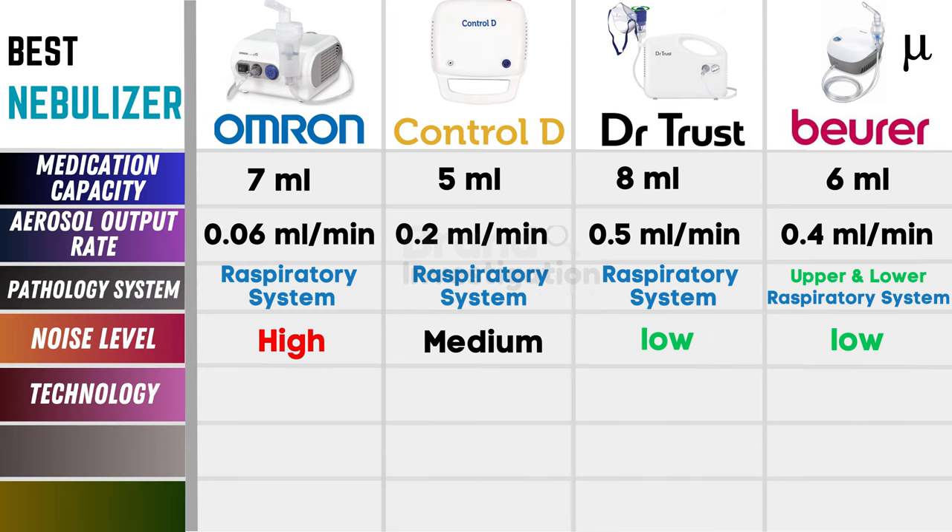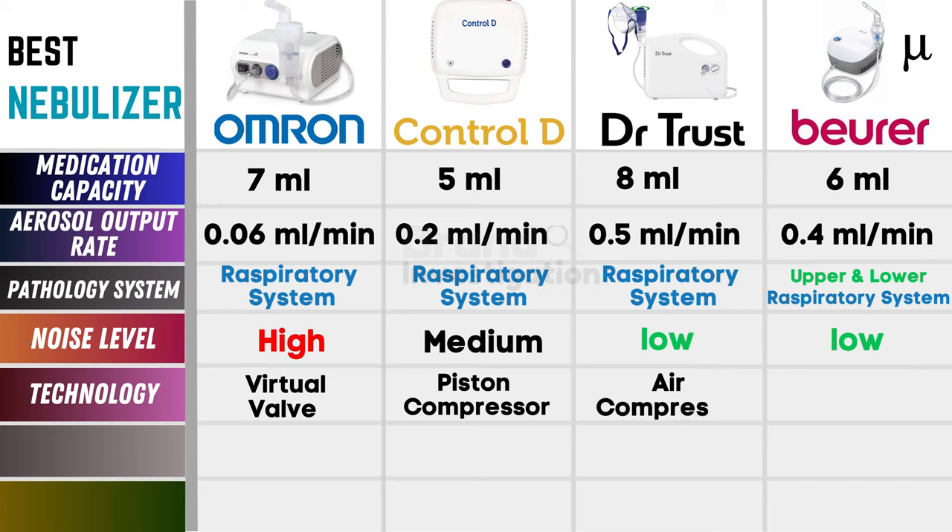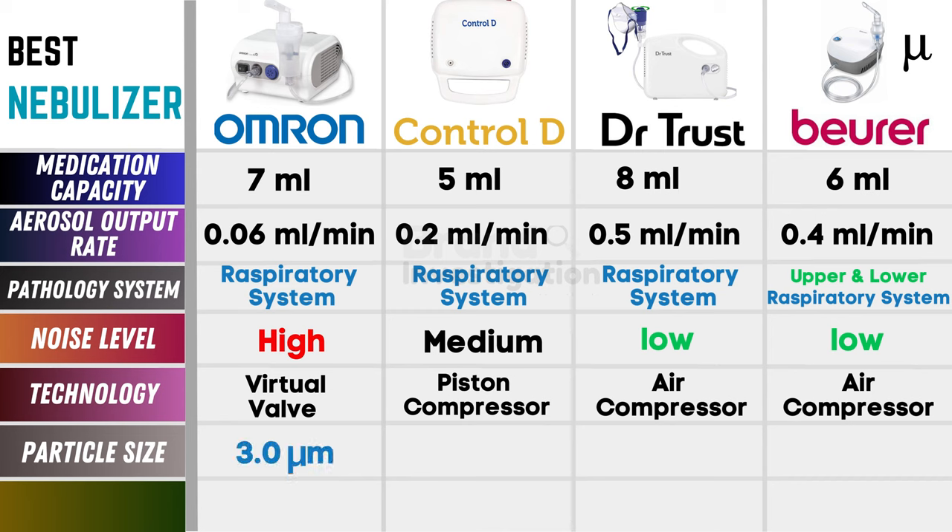Now let's talk about the technology. For Omron, we have the virtual valve. For Control-D, we have the piston compressor. For Dr. Trust and Buehrer, we have the air compressor. Now let's talk about the particle size. For Omron, it's 3 micrometers. For Control-D, it's 4 micrometers. For Dr. Trust, it's 0.5 micrometers. For Buehrer, it's 3.16 micrometers.